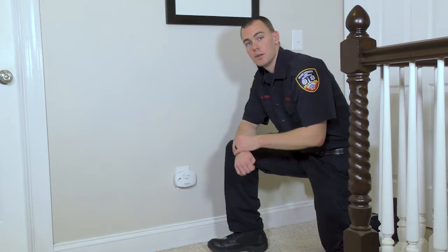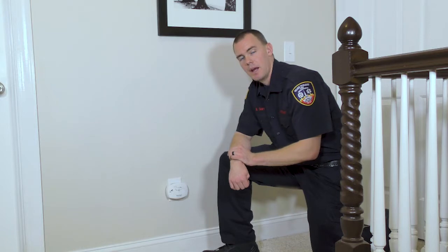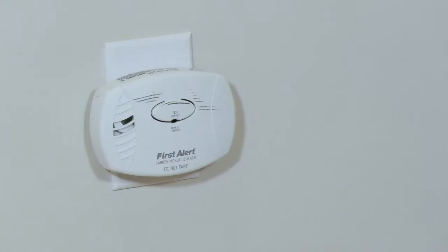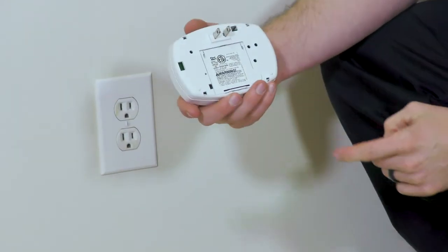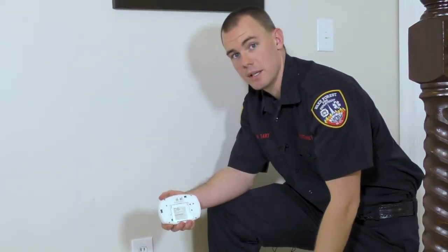If you ever hear your detector chirp, replace the battery. Look on the back and see what it says. After you replace the battery and it still goes off, call 911. Let us, the fire department, come with our meter and check for gas in your home. When you go to shop for your CO detector, look on the back for the UL or CSA listing on the packaging. This will ensure that it's compliant and safe to use.